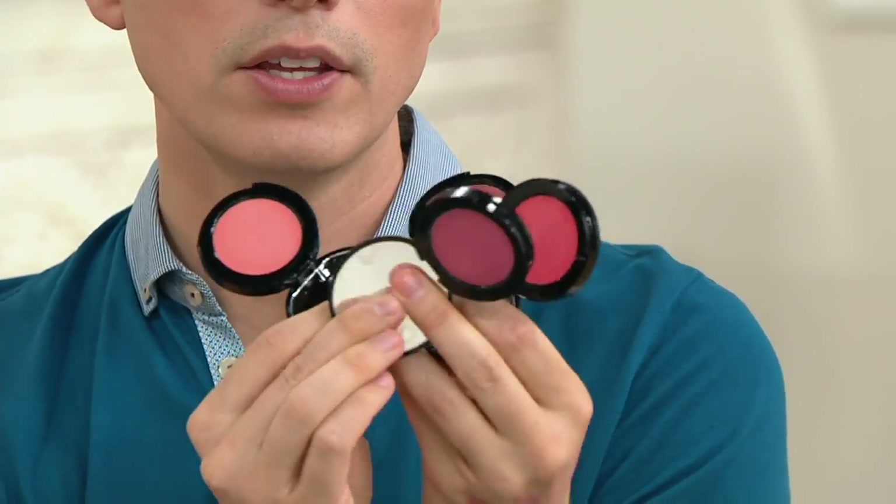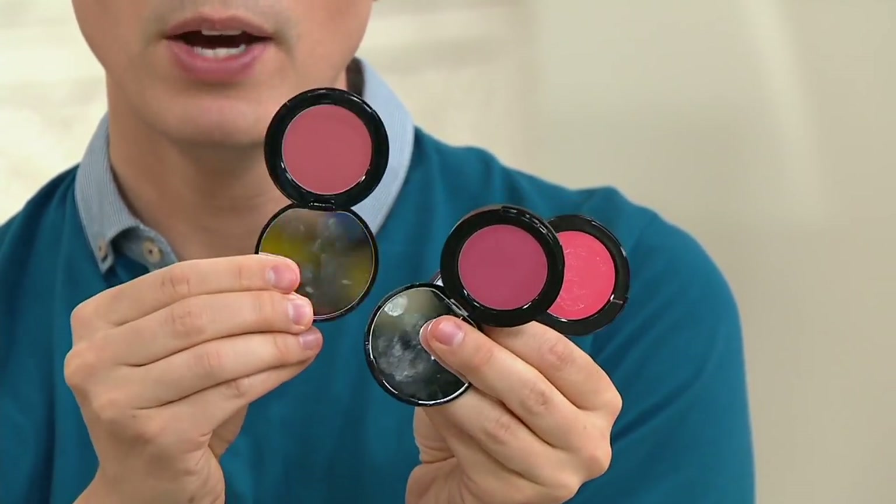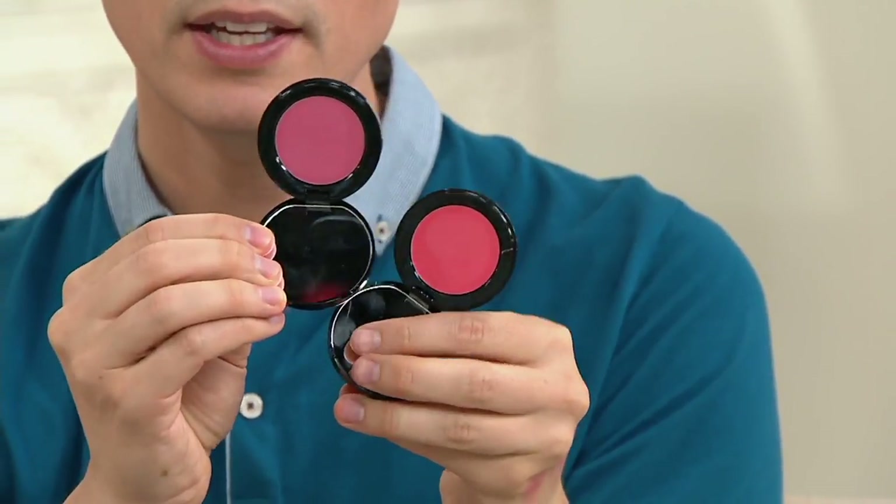You can pick it up at beautyiq.com. Here are your shades one more time in the pots: Fresh Melon, Powder Pink, Pale Pink, and Calypso. I think Calypso is one of my favorites — I really like bright colors. You can try any one of those at beautyiq.com.